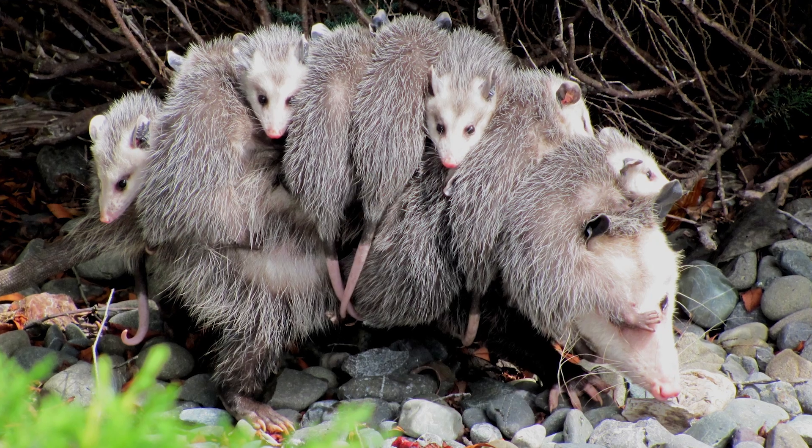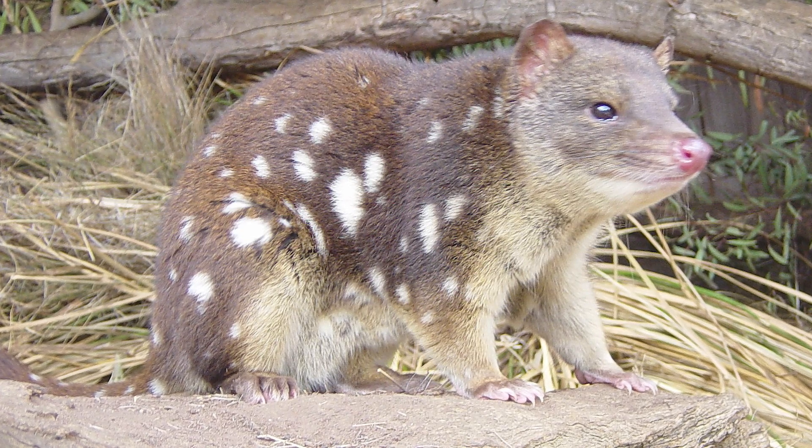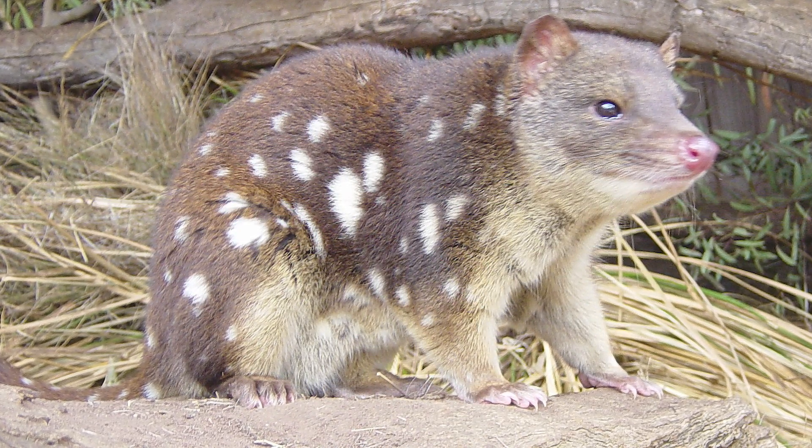This includes the macropods, possums, and dasyomorphs, which accompany many of the ecological niches that elsewhere in the world are filled by placental mammals.